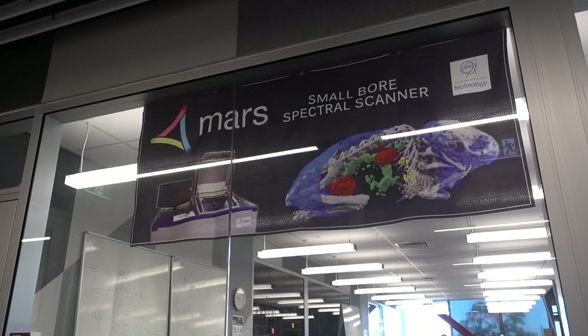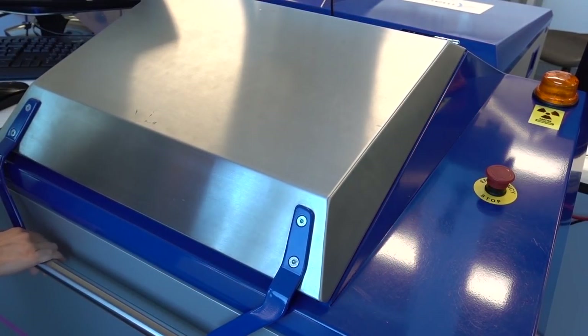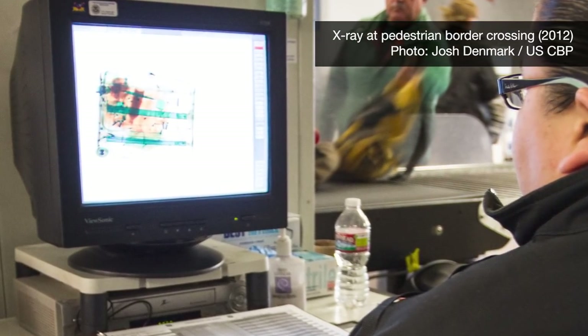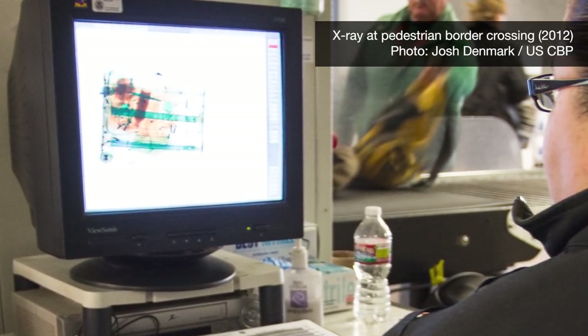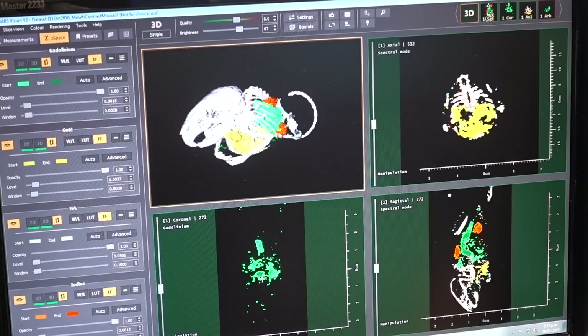Part of the light spectrum is the X-ray spectrum, and in there we've got a range of energy — sometimes called soft and hard X-rays. The typical medical imaging device doesn't use that information. Sometimes it's used in airport security, where they typically have a couple of detector layers on top of each other and get crude signals presented as two different colors. But we're actually getting eight different colors.